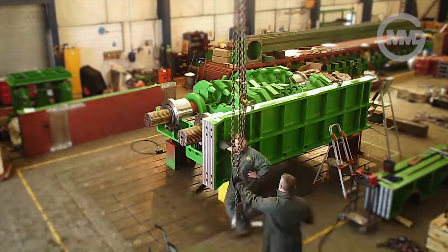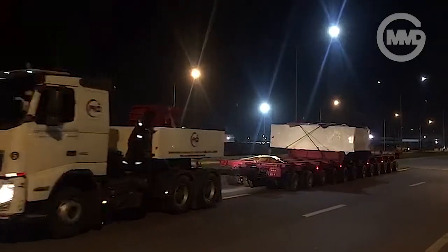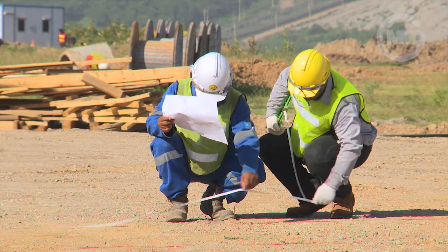The sizers, weighing 80 tonnes each, have travelled 17,000 kilometres from the UK and nearly 14,000 kilometres from South Africa. They are the penultimate addition to the stations before the sacrificial conveyor modules complete the build.